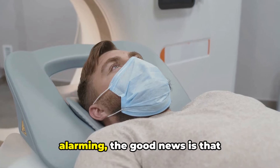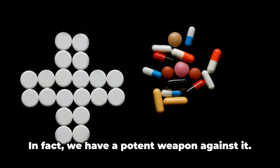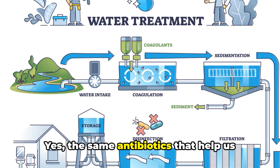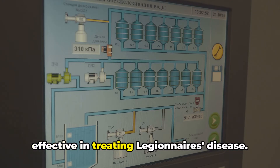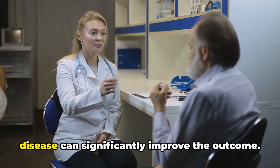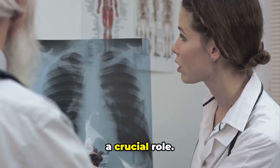While these symptoms may seem alarming, the good news is that Legionnaire's disease can be treated. The battle against Legionnaire's disease isn't a losing one — we have a potent weapon against it: antibiotics. The same antibiotics that help us combat a host of other infections are also effective in treating Legionnaire's disease. However, timing is everything. Early detection and treatment can significantly improve the outcome, and awareness about its symptoms and regular health checkups play a crucial role.